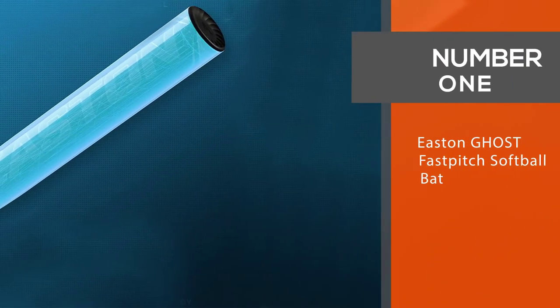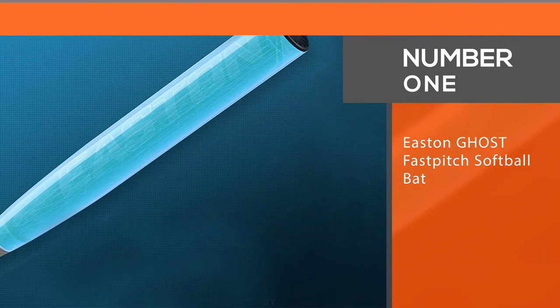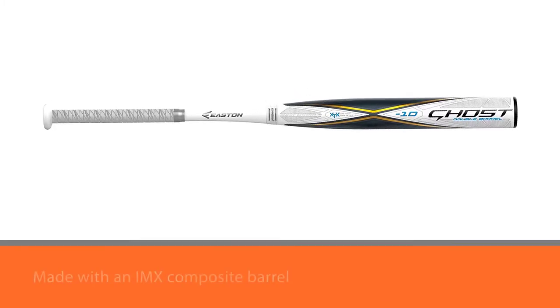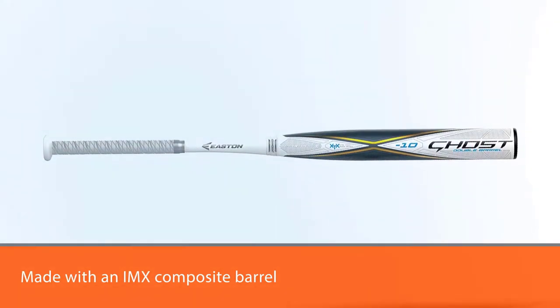Number 1: Eastern Ghost Fast Pitch Softball Bat. Eastern Ghost has been a popular name for all types of bats for several years and this one lives up to its well-deserved reputation.